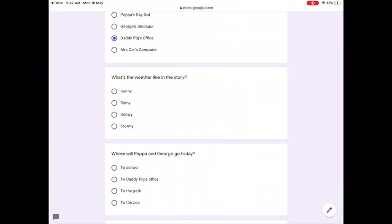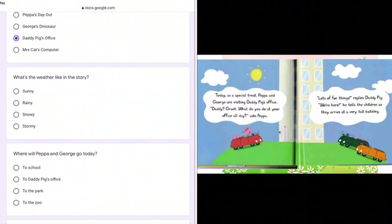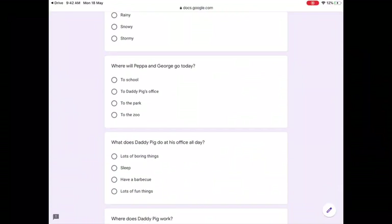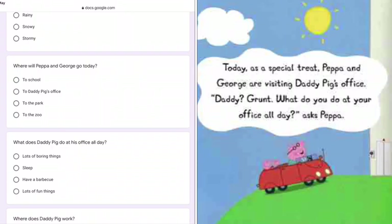What's the weather like in the story? If we open up the book, we can see the sun in the sky. It's sunny. Where will Peppa and George go today? It says, today as a special treat, Peppa and George are visiting Daddy Pig's office. They're going to Daddy Pig's office.